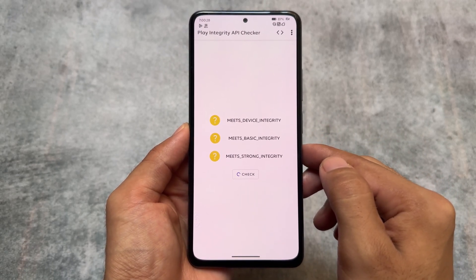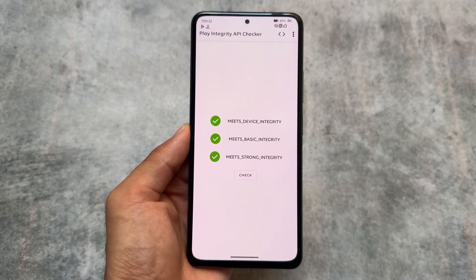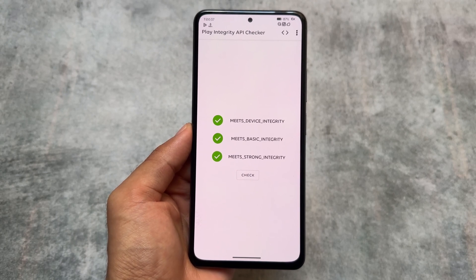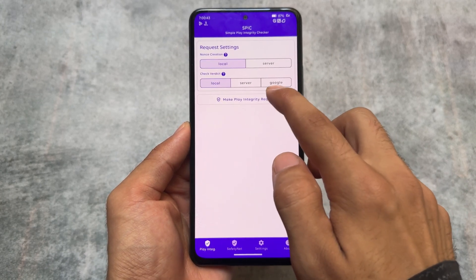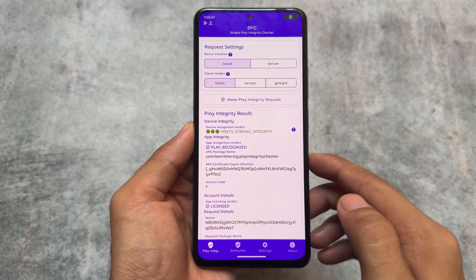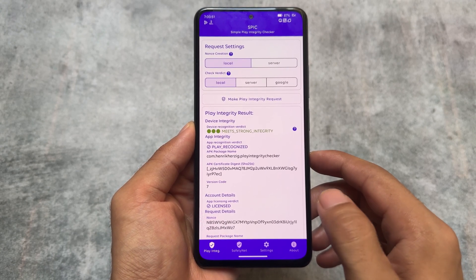If I move on to the Play Integrity API checker, as you can see, Device, Basic, and Strong — all the integrities are passing with no issues at all. This is amazing. Moving on to another app to confirm: this is SPIC, Simple Play Integrity Checker, and as you can see this is also showing as 'meets strong integrity.'